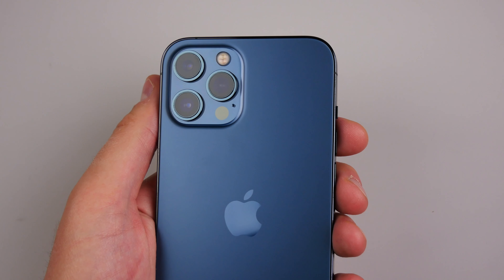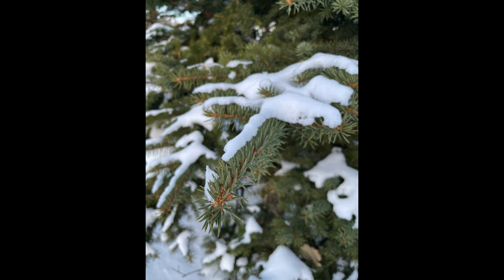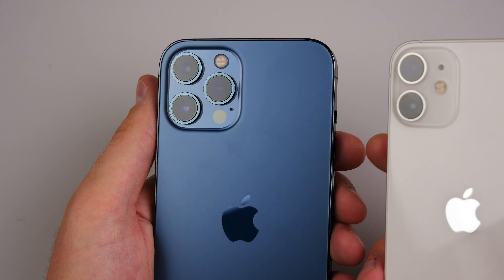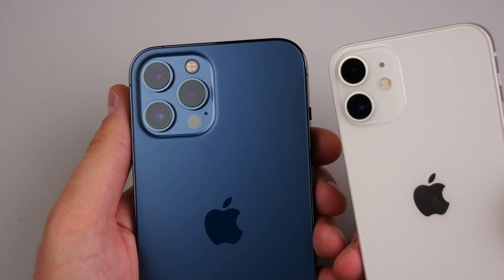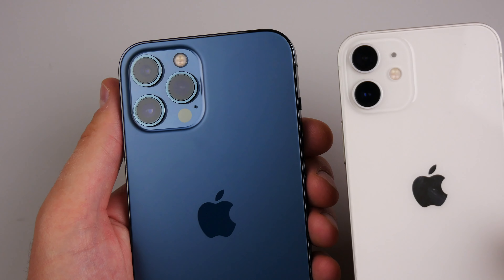Now let's talk cameras, because these are probably the biggest areas of the spec sheet where you'll see the biggest difference. The main lens on the iPhone 12 Pro Max is bigger than the iPhone 12 mini's, but I really don't see evidence of that in everyday shots. Although the 12 Pro Max may have better results in very low light, the shots you'll get from the 12 mini's main camera and the 12 Pro Max's main camera are relatively the same. The ultra-wide angle camera on both phones is identical — they both get Deep Fusion for more detail, and they literally have the same optics and the same sensor, so ultra-wide shots will be identical.